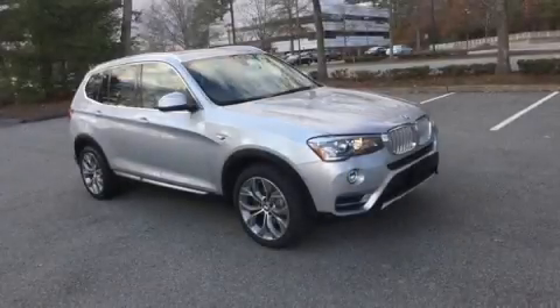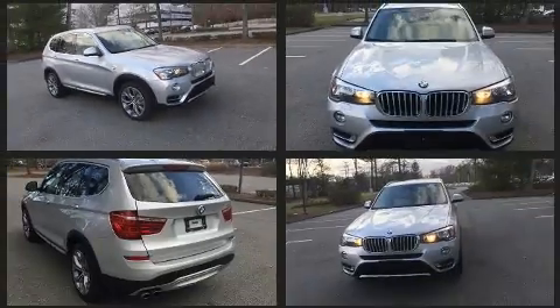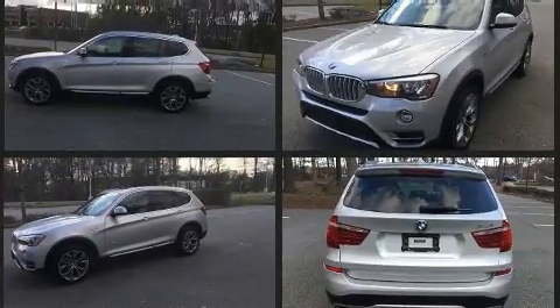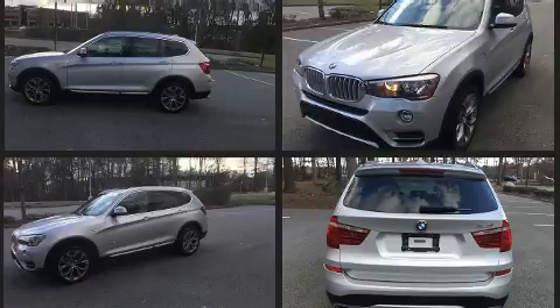Take command of the road in the 2015 BMW X3. With less than 30,000 miles on the odometer, this vehicle is constructed with a discerning driver in mind. A turbocharger further enhances performance while also preserving fuel economy.